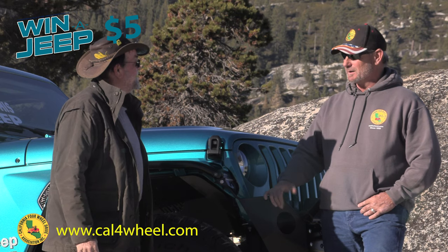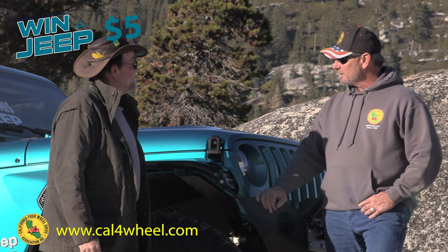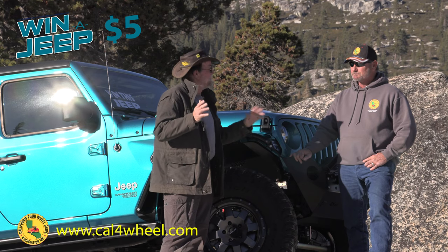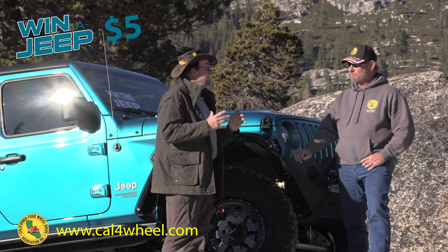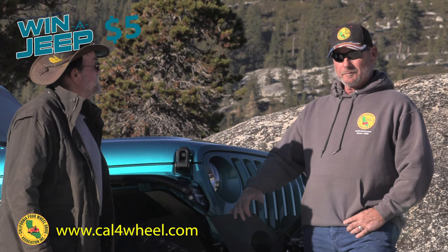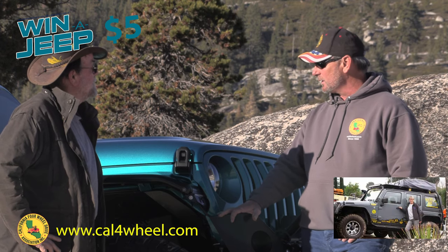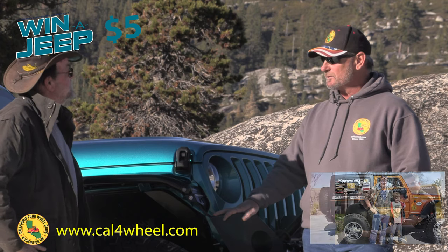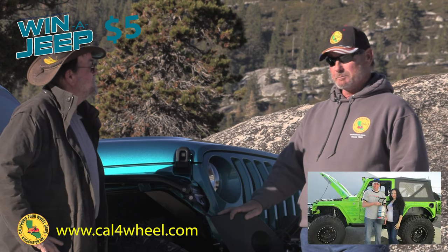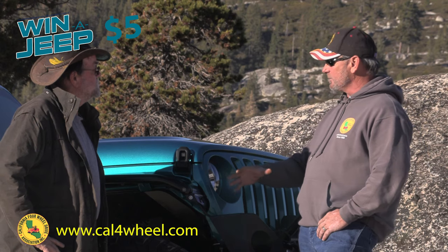I'm glad to be here. I'm glad you came up and put the time with us to promote this Jeep and get this thing out there. So, the Cal 4 Wheel Raffle Jeep — this program has been going on since 1963. We've been doing new vehicles now for quite some time. The association will actually buy a vehicle, and then we'll get a builder to put the corporate sponsors' products on it.